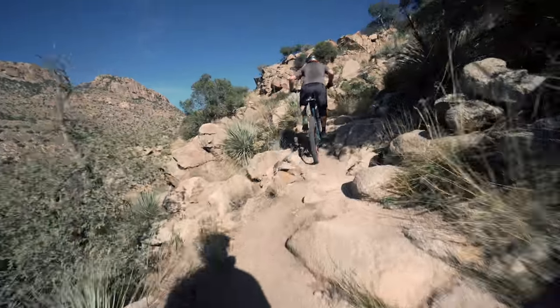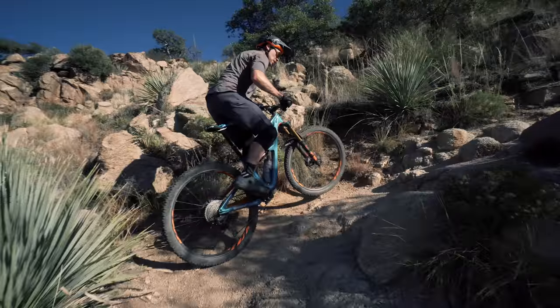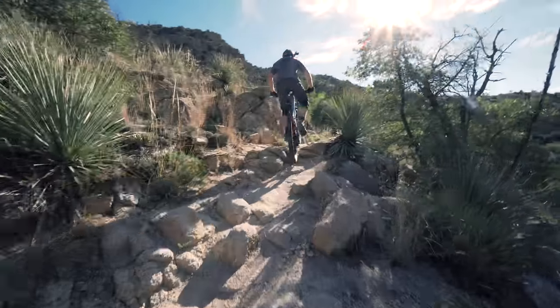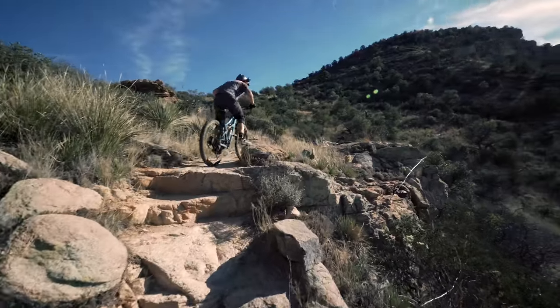If you're not a two-time world trials champion, remember, hopping is your friend. Lots of hops are okay. Keep the power going down. Get as sweaty as you can. You will make it. But remember, if you put your foot down, you've got to go back to the bottom and try again.